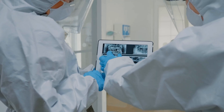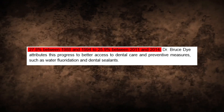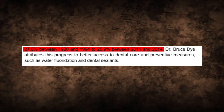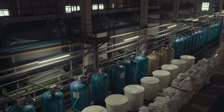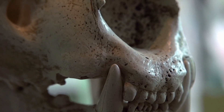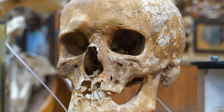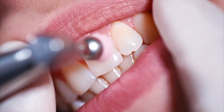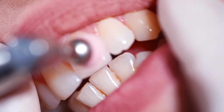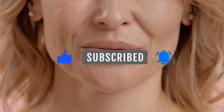Despite these challenges, improvements in dental health are evident. The CDC reports a decrease in the prevalence of untreated dental caries among adults from 27.8% between 1988 and 1994 to 25.9% between 2011 and 2014. Dr. Bruce Dye attributes this progress to better access to dental care and preventive measures, such as water fluoridation and dental sealants. Comparing modern dental health to that of our ancestors reveals a mixed picture: today, we face higher rates of cavities and misalignment, but benefit from reduced rates of extreme tooth wear and tooth loss. Dr. Simon Hillson from University College London points out that while our ancestors had fewer cavities, they experienced significant tooth wear by middle age due to their abrasive diets. Stay informed about your dental health — share this video, subscribe for more insights, and let us know in the comments how you manage your dental care.